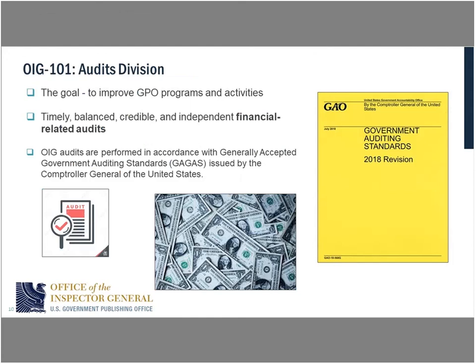The goal of an audit — think back to effectiveness and efficiency. The whole goal is to improve GPO programs and activities. The difference between our audit organization and others is our audits are specifically focused on the finances: how GPO is spending money, letting contracts, and the financial statement audit. On the slide there's a big yellow block that says Government Auditing Standards — those are the generally accepted government auditing standards, or GAGAS, known as the yellow book. Those are the standards our auditors must apply.